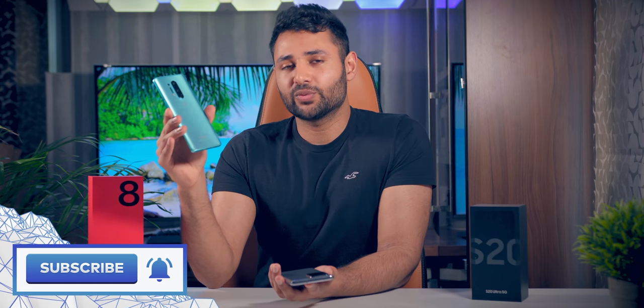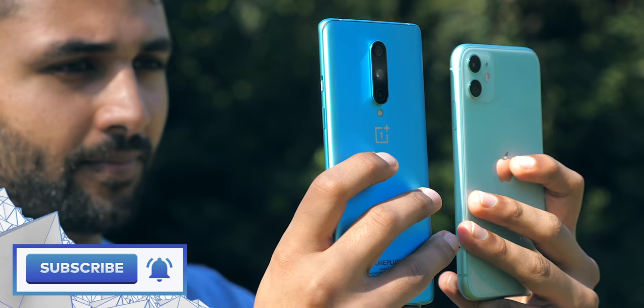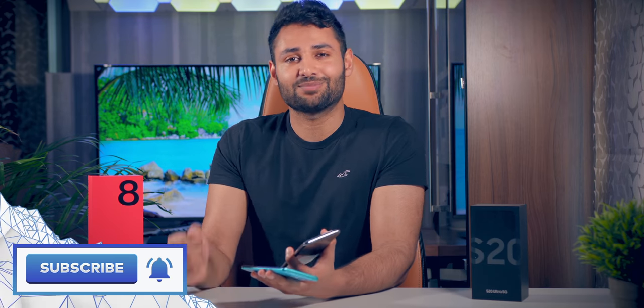So I think it's pretty clear between the two — OnePlus wins. Don't forget to check out the video on the OnePlus 8 versus iPhone 11. My name is Aaron, this is Mr. Who's the Boss, and I'll catch you in the next one.